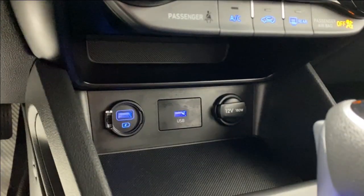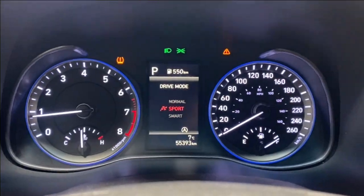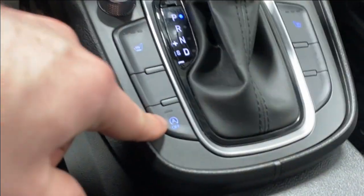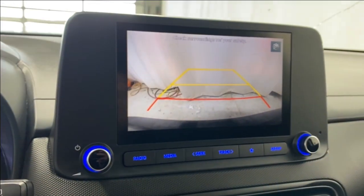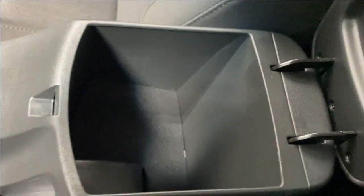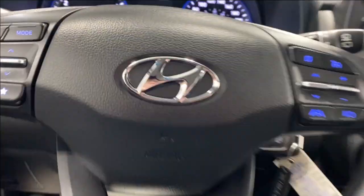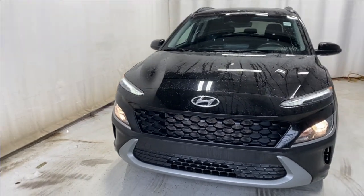All your fan controls, AC button, front and rear defrost, two USB inputs, 12-volt outlet, heated seats for the driver and passenger, and over here the drive mode selector with smart, normal, and sport modes. Auto start-stop right there as well. Nice backup camera, manual park brake, two cup holders, open up the center console — tons of extra room.